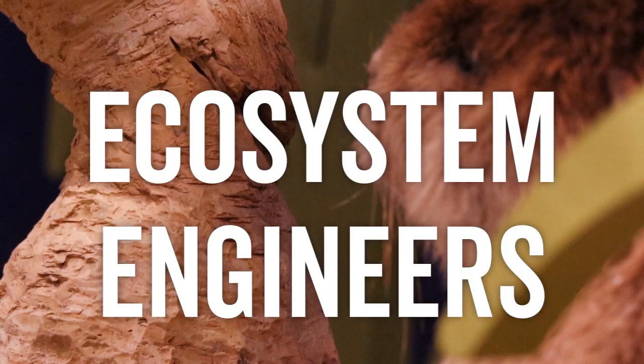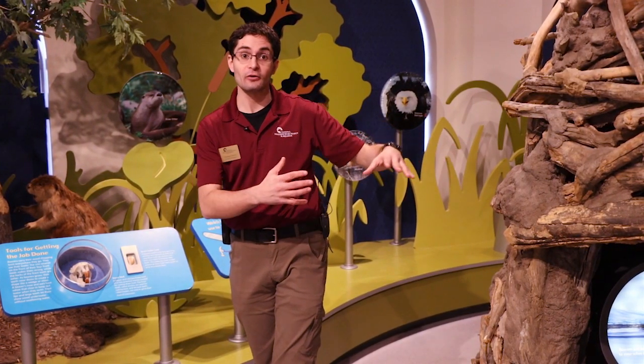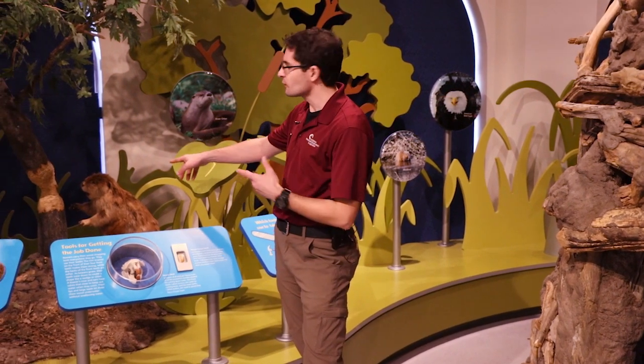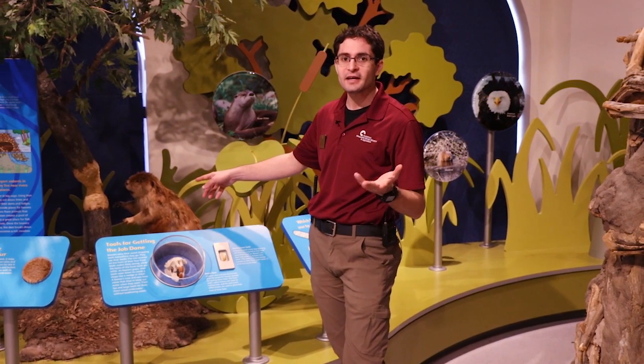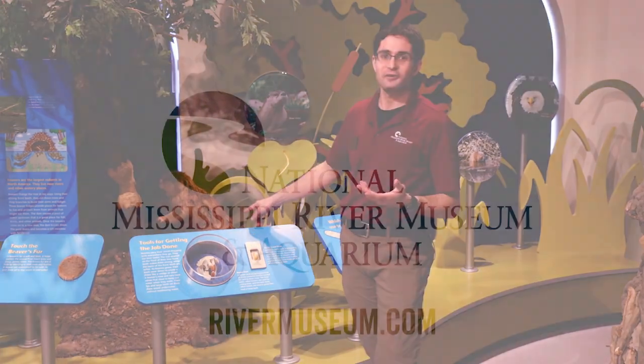So beavers are these amazing ecosystem engineers. When you're out and about exploring the outdoors, take a look and see if you can find evidence of beaver lodges, structures created by them, or even these trees. This is something that we definitely see here in our Iowa, Wisconsin, Illinois landscape — the effects of beavers in our ecosystem.